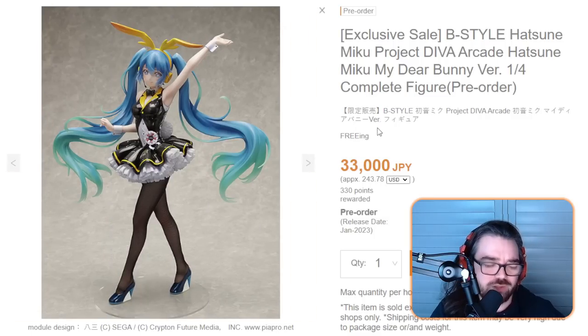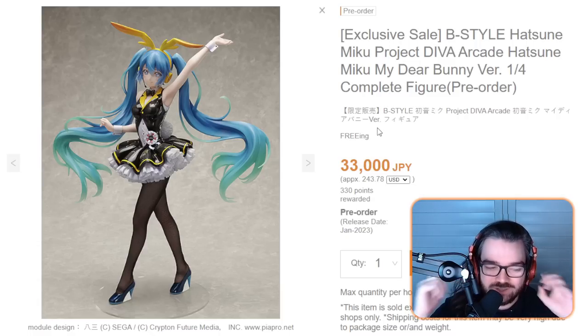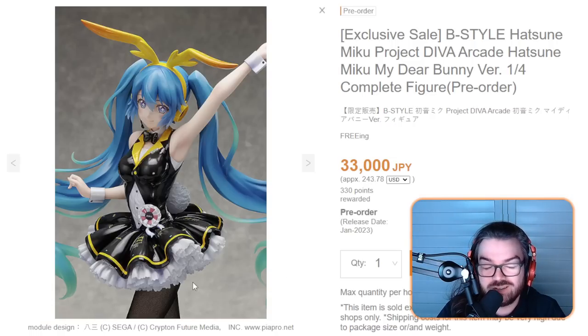I'm always going on about there being way too much competition in the space for Miku figures — that you need something that is particularly wowing and eye-catching at a good price, or else it's just not worth it. I don't think this one is particularly any of that, but I do like the novelty of it being a B-style. I'd appreciate seeing more bunny B-styles in this sort of floofy dress outfit.